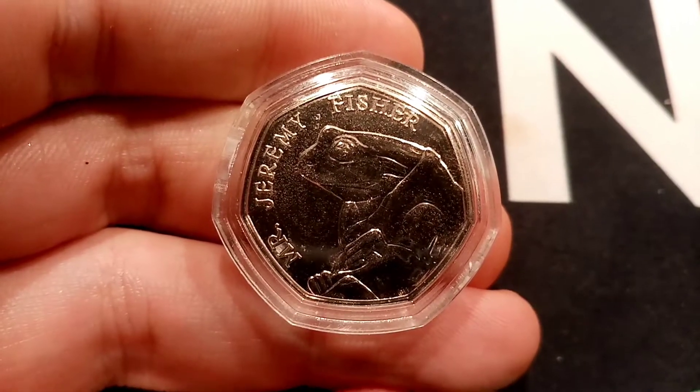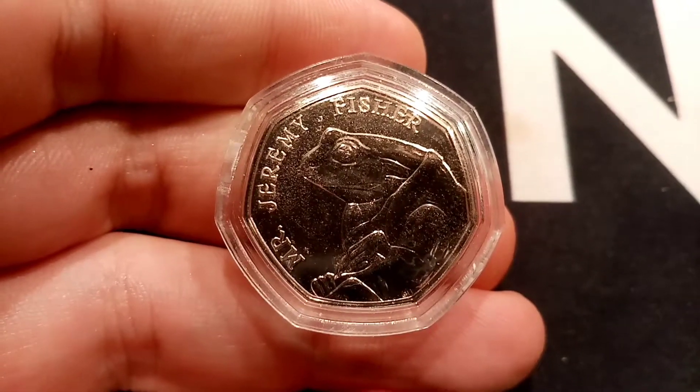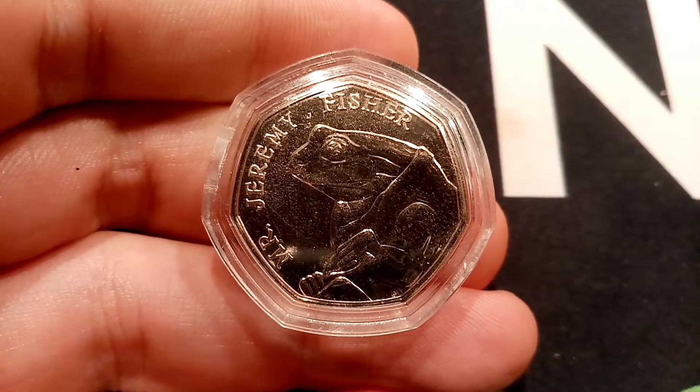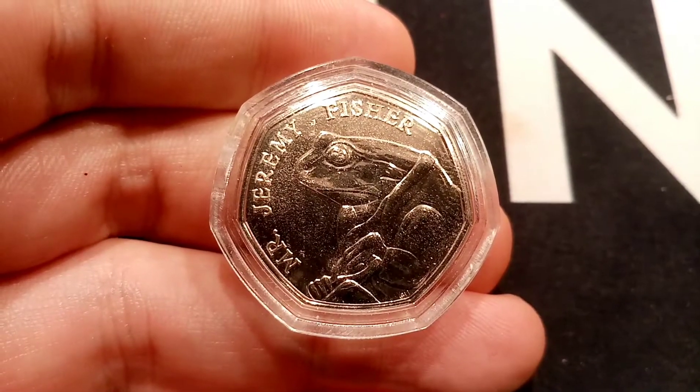There was indeed a Peter Rabbit made in 2019 and also this year, 2020. However, they were never intended for circulation, and if you do want them, you will have to buy them online.